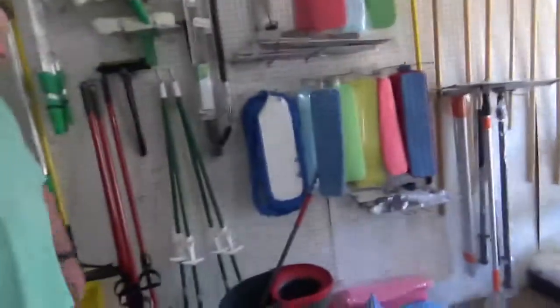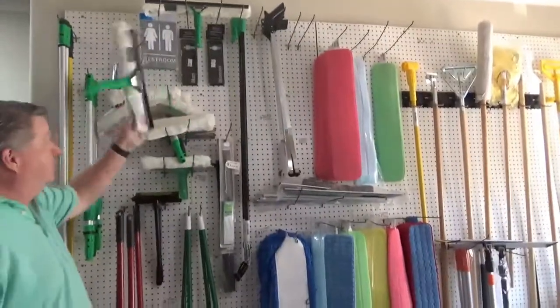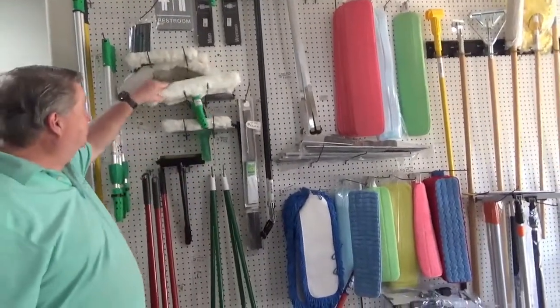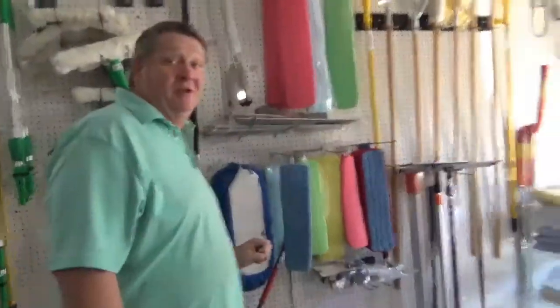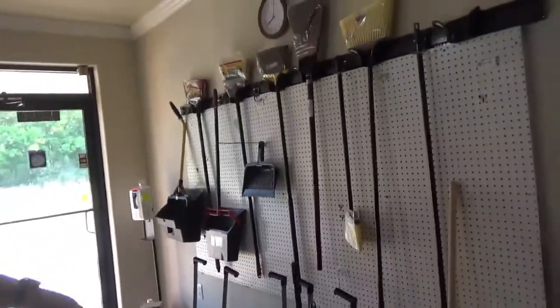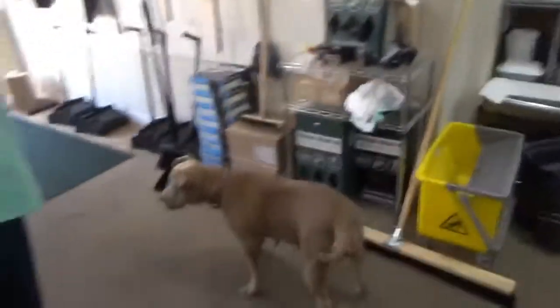We have janitorial supplies. This is the friendly salesman Dwight — Dwight, tell us about what we have in this section. Here we've got mops, squeegees for cleaning windows, microfiber mops and pads, regular mops, dust mops, go-around brooms, dust pans, little floor vacuums, and doggy waste stations and bags.